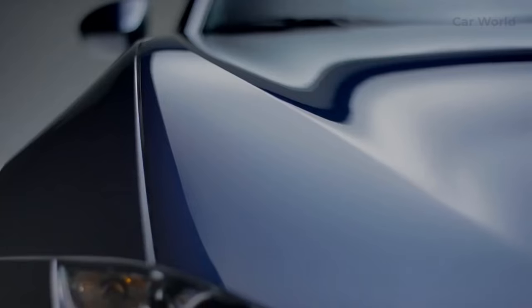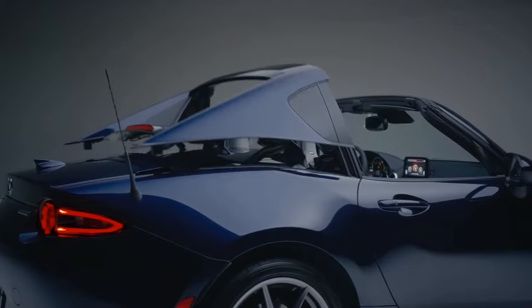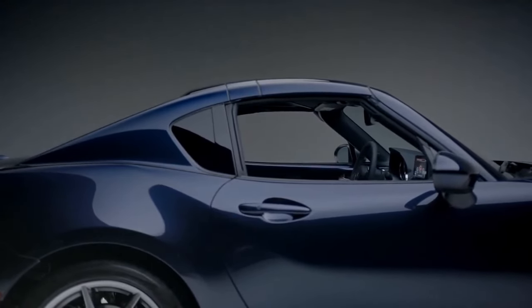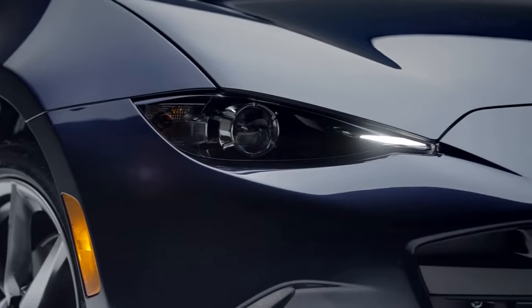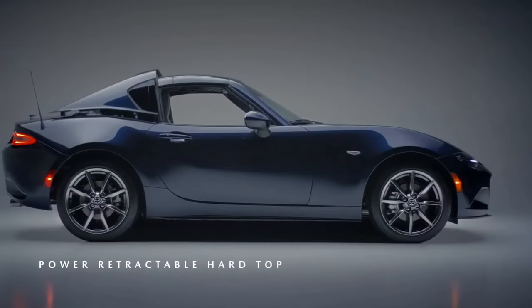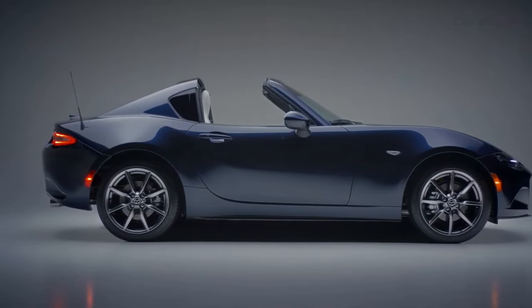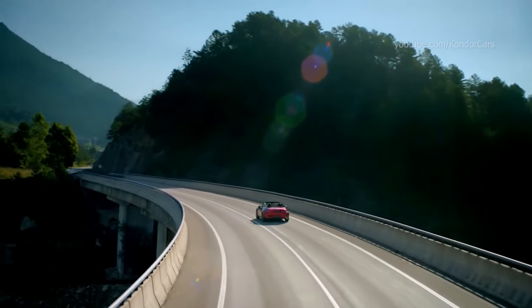Looking beyond the 2024 model, Mazda continues to innovate and push the boundaries of what the MX-5 Miata can offer. The company is committed to improving performance, efficiency, and technology to keep the Miata at the forefront of the sports car market. One area of focus for future iterations is alternative powertrains — as the automotive industry shifts towards electrification, Mazda has expressed its intention to explore hybrid and electric powertrain options, which would reduce emissions and enhance performance through instant electric torque delivery. The evolution of lightweight materials and advanced manufacturing techniques could also lead to further weight reduction, improving performance and fuel efficiency without compromising safety or structural integrity.